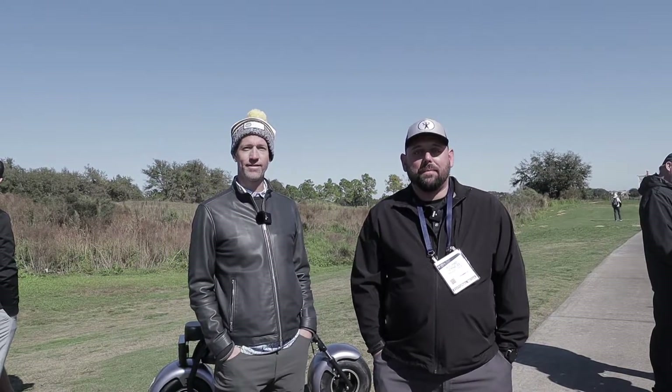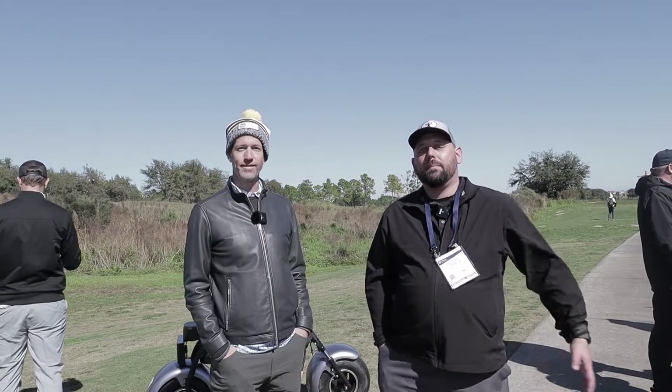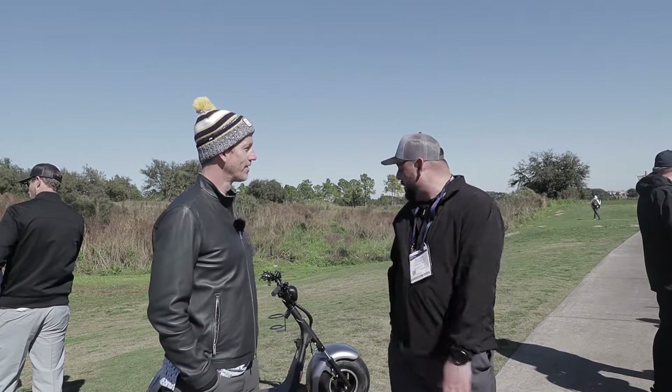Hey fellow Garage Golfers, Roland here with Garage Golf, where we provide extraordinary golf info for the Extraordinary Golfer. Here with my buddy Sean with Fat Scooters, who's going to tell us a little bit more about their product today. Let us know what you guys got going on here at Fat Scooters.